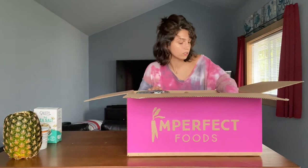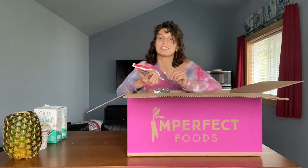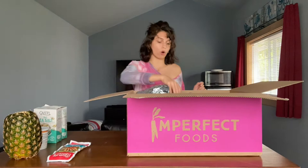Next, this is my Imperfect Produce staple — this is Light Life Original Tempeh. I think I got four of these. I've been so into tempeh recently, either just doing it on the stove or doing it in the oven. That's really good too, so I got a bunch of those.